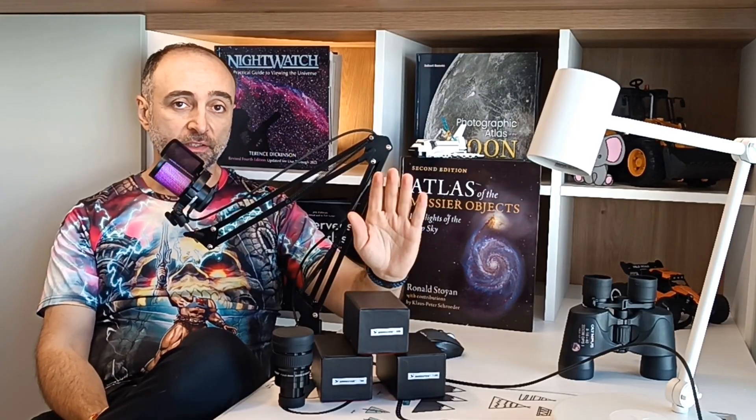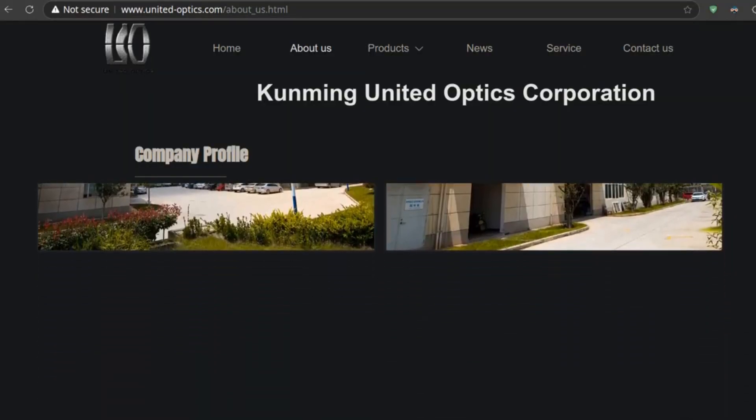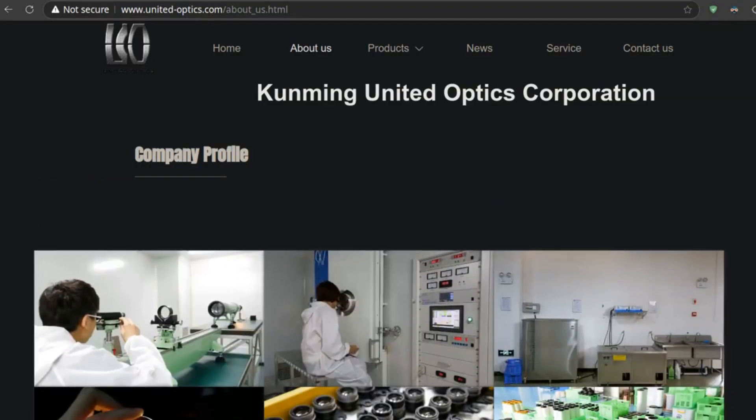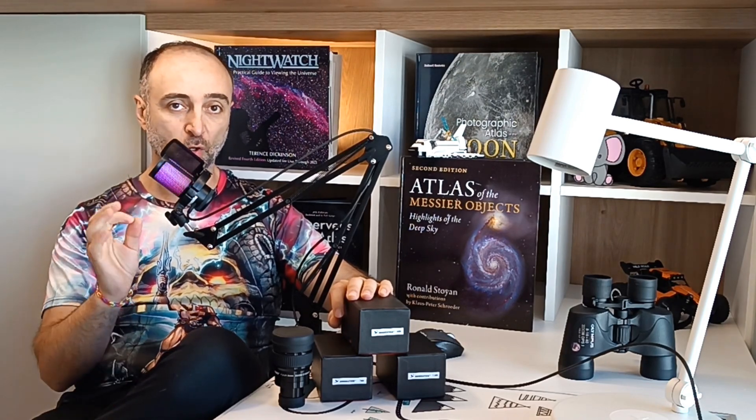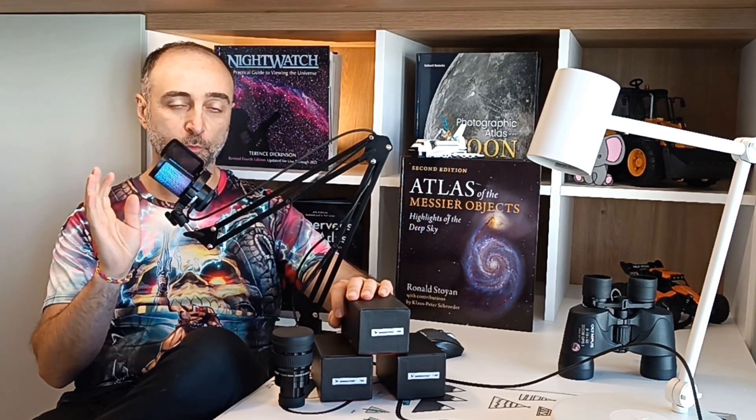What is Angel Eyes? It's just a brand, just a label. What really matters is who makes these eyepieces. These eyepieces are made by Kung Ming United Optics, also known as Kuo. We have covered them in the past on the Skyrover eyepiece. Their main factory brand is Skyrover, which is known for absolute great quality at a nice price.